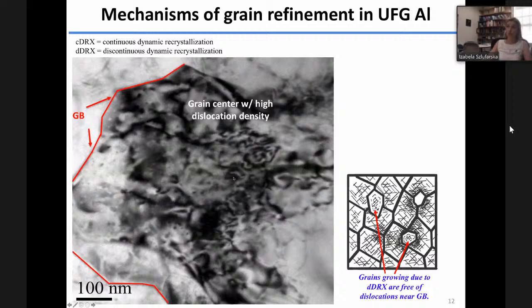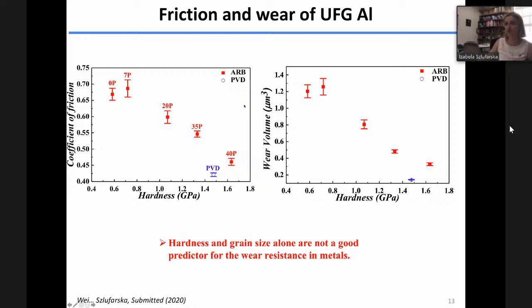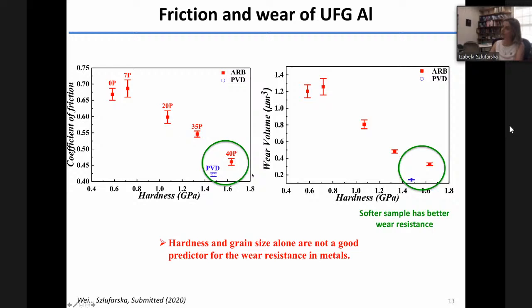What about friction and wear in these samples? In the ARB process, we can prepare samples with different grain sizes and therefore different hardness values. Plotting coefficient of friction and wear volume as a function of hardness, the red data shows that larger hardness gives better wear resistance — that's expected. But surprisingly, the PVD sample (shown in green) has the same grain size but is softer, yet has better wear resistance. This is counter-intuitive and shows that hardness and grain size alone are not enough to predict trends in wear resistance.